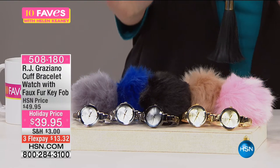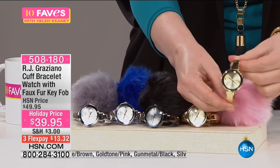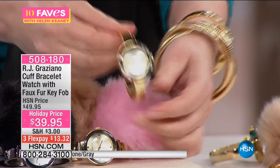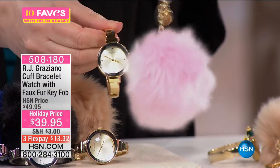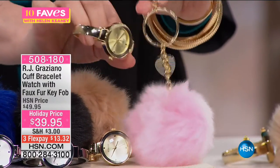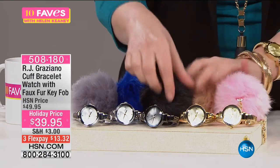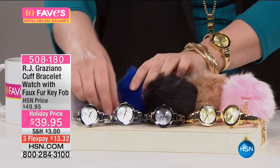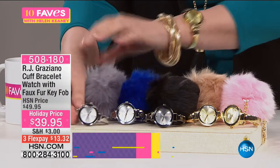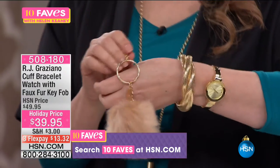I feel like I need to explain what an amazing deal this is. When you see $39.95, you might wonder what kind of watch this is — but it is a gorgeous bracelet watch, a hinge bangle, Japanese movement. You also get a second gift: a puff key fob with RJ's logo and his heart logo. You're getting both items for $39.95. Your choices: gold with pink, brown with gold, black with hematite tone, silver tone with blue, and gray with silver tone. The gray and the brown are the most limited.